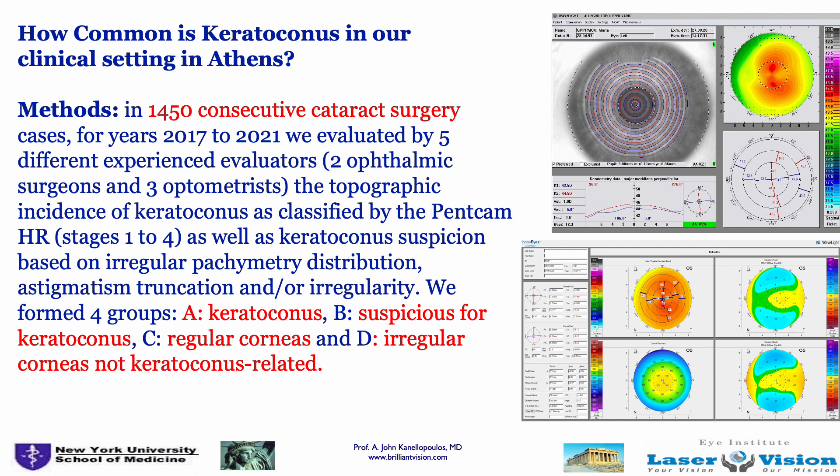How common is keratoconus? I want to do a little prelude. In our setting in Greece, we looked at almost 1,500 cataract surgery cases over five years — my own personal practice. We had the luxury of having Pentacam maps for all these 60-, 70-, and 80-year-old patients who were in our practice not for keratoconus but for cataract surgery, and we were able to evaluate them — surgeons and optometrists blindly — for pre-op diagnosis of keratoconus, regular corneas, and irregular corneas for reasons not related to keratoconus.